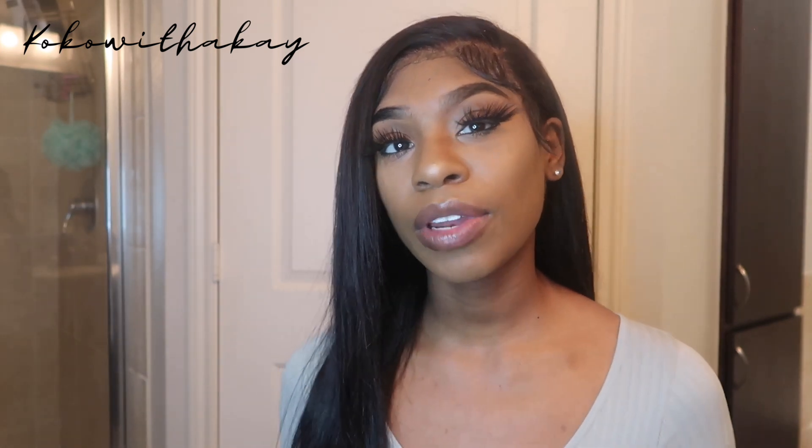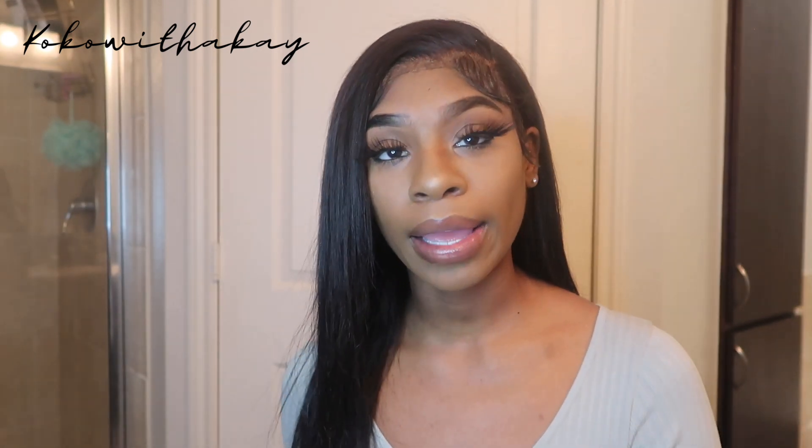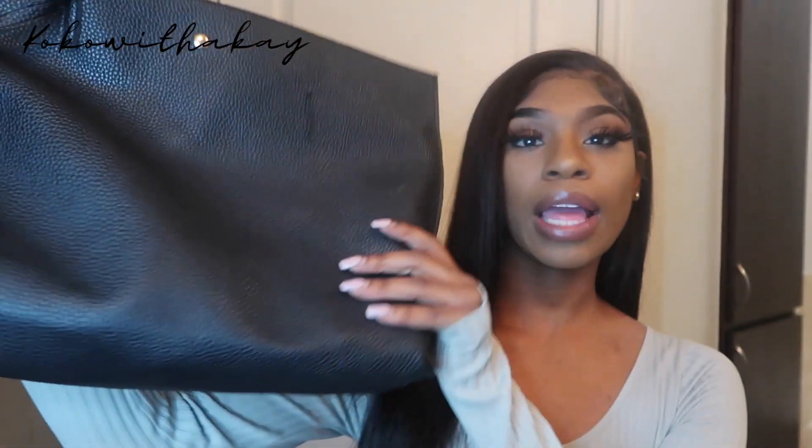Hey y'all, what's up, welcome back to my channel. I'm back with another bottle girl video, and this video is going to be a 'what's in my bottle girl bag.' This is everything I typically take with me to work. I'm actually about to go to work, so I'm about to pack my bottle girl bag. If you guys want to see what I put inside, just keep watching. Make sure you like, comment, and subscribe.